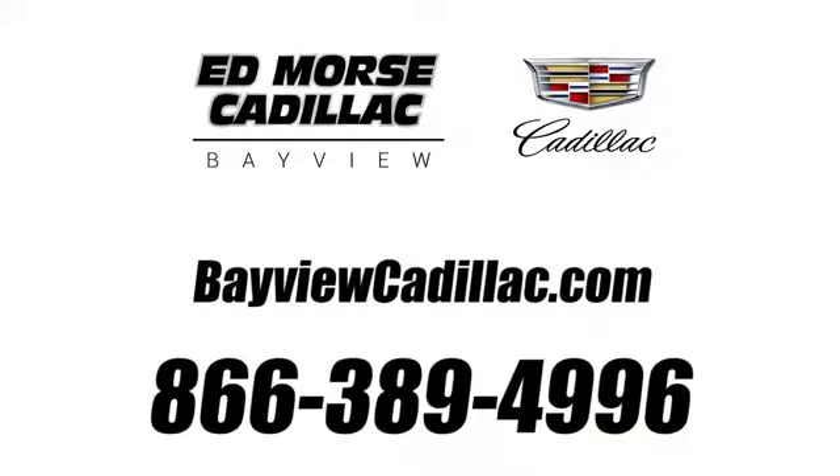Call us today at 1-866-389-4996. For value and for service, it's Ed Morse.